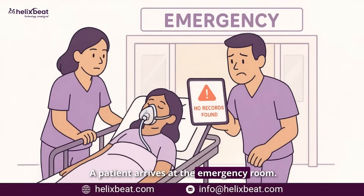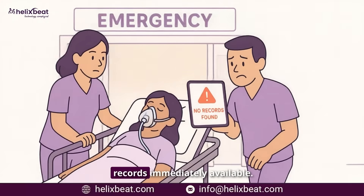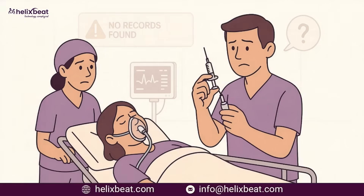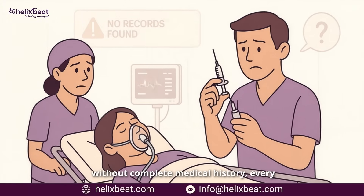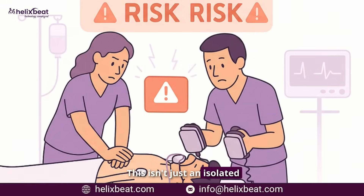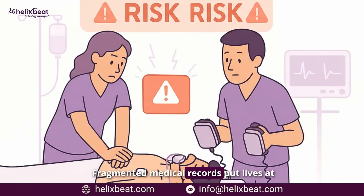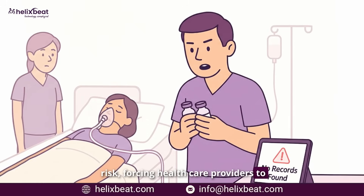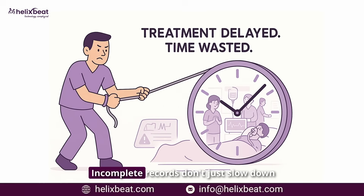A patient arrives at the emergency room unconscious — no family present, no records immediately available. The doctor has seconds to decide, but without a complete medical history, every decision is a gamble. This isn't just an isolated incident; it happens every day. Fragmented medical records put lives at risk, forcing healthcare providers to make high-stakes decisions without the full picture.